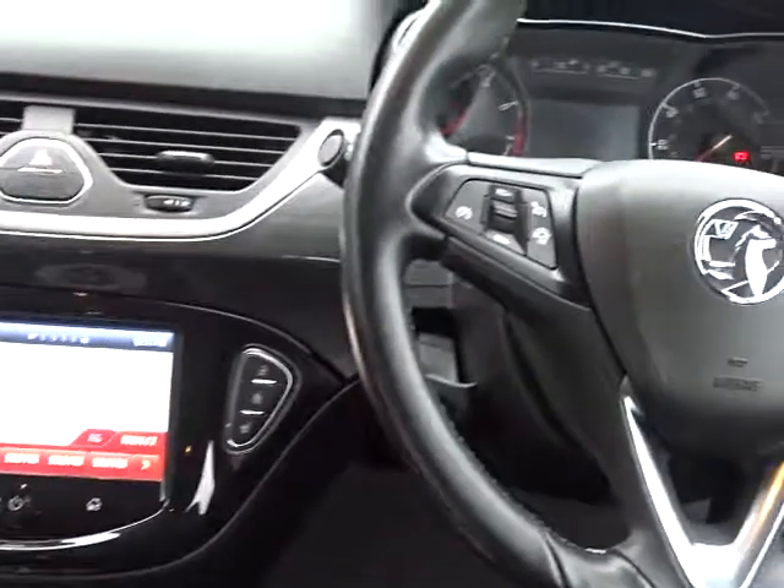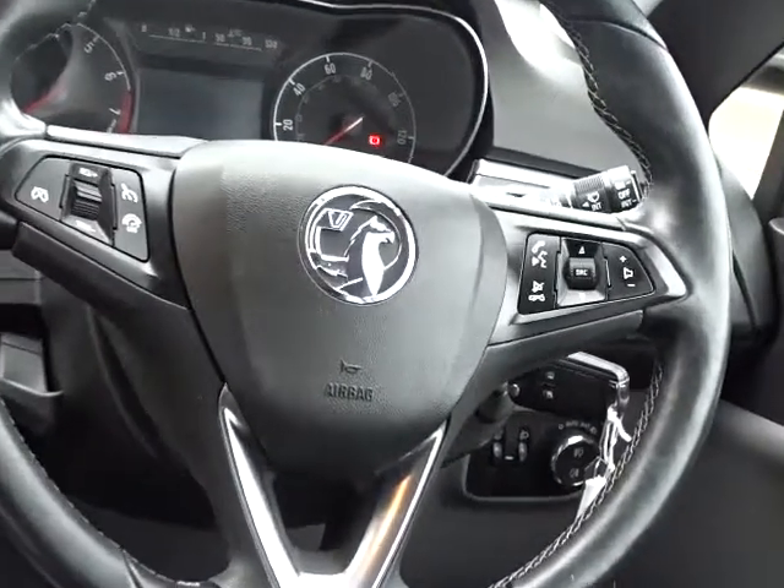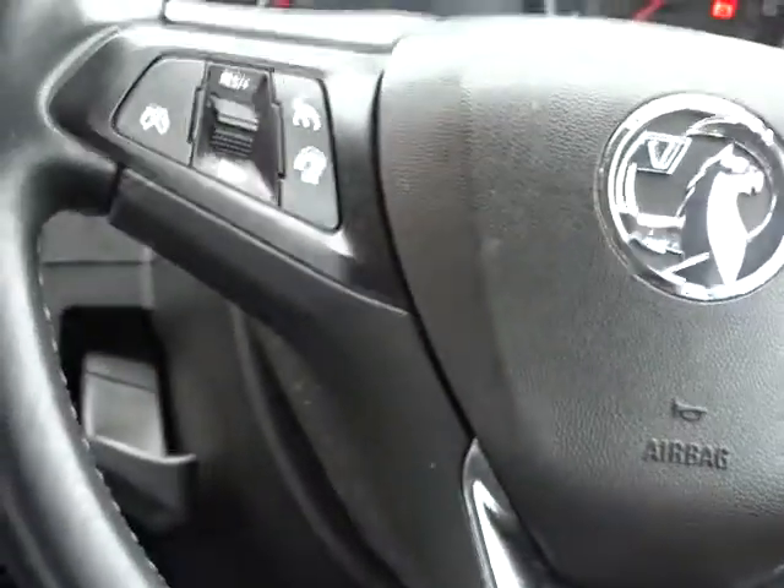The car comes with a leather multi-function steering wheel which has both height and reach adjustment. There's full audio controls, Bluetooth, device connectivity, cruise control and speed limiter.